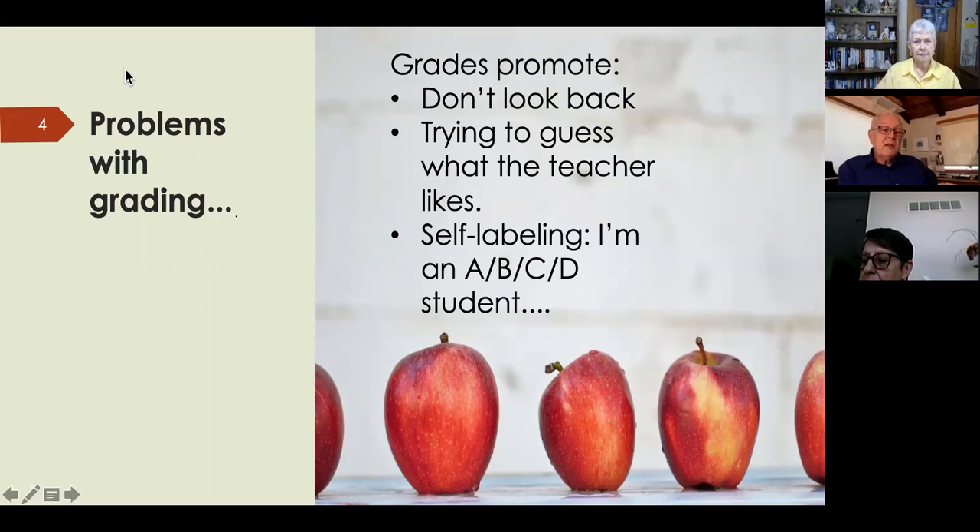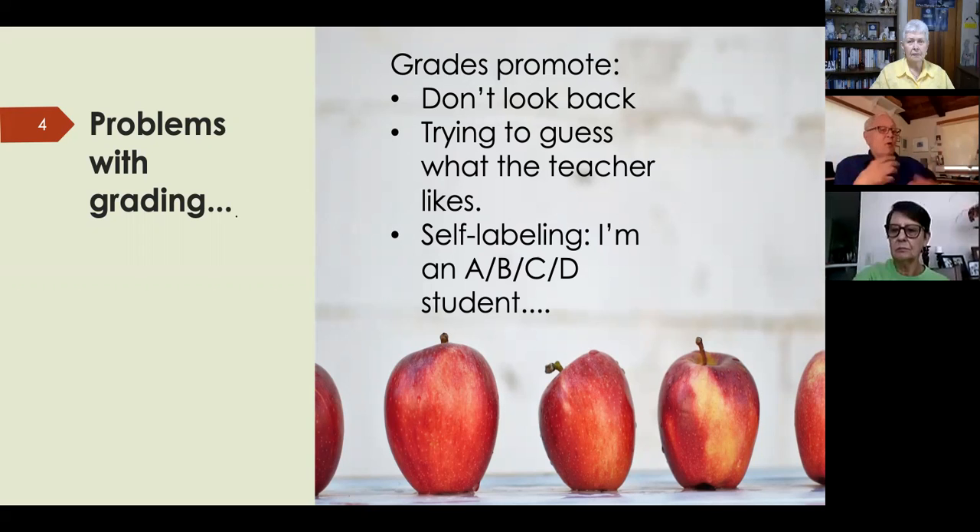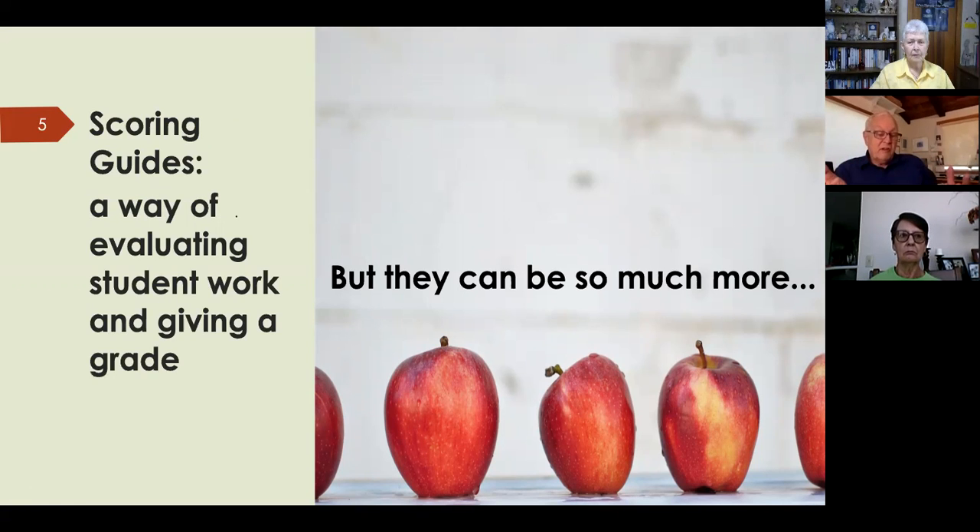There are a lot of problems with grading. Grades tend to promote a 'don't look back' attitude — I got a B, I got a C, but I don't want to look at it. Another problem is trying to guess what the teacher likes, and another is self-labeling: 'I'm just a C student.' We want an approach that focuses on evaluation rather than grading. Scoring guides are a way of evaluating student work while de-emphasizing grades.